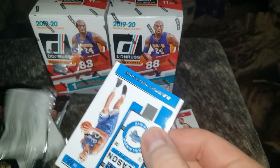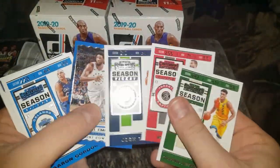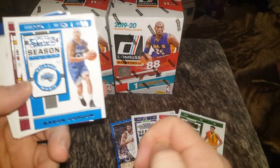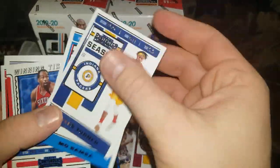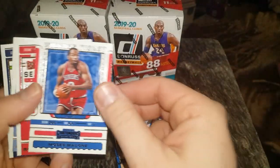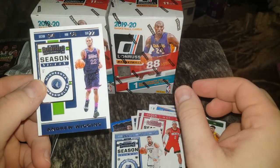Hope everybody's having a great day. That pack only had four cards — it's supposed to be eight cards per pack. Aaron Gordon, Kevin Love, Miles Turner, Mo Bamba Red, Moses Malone winning ticket, Russell Westbrook, Jonas, and Andrew Wiggins.